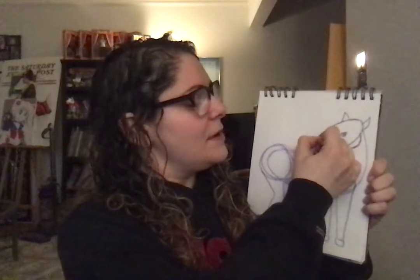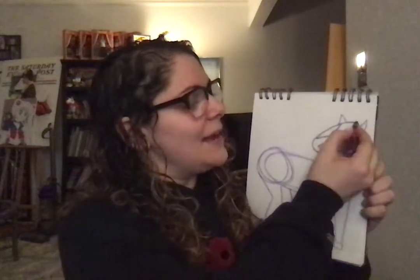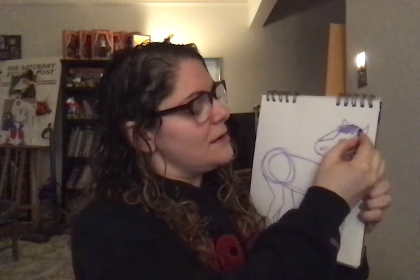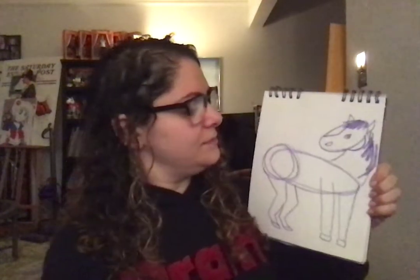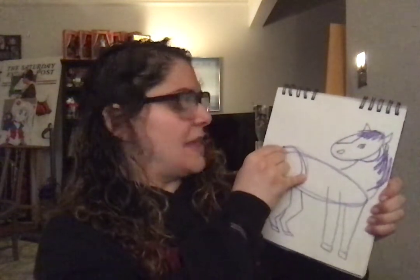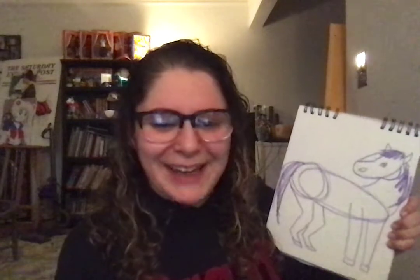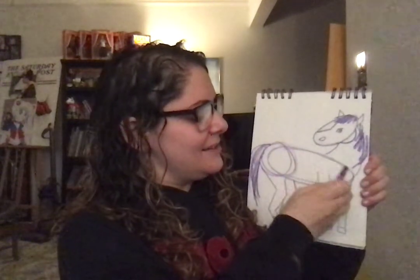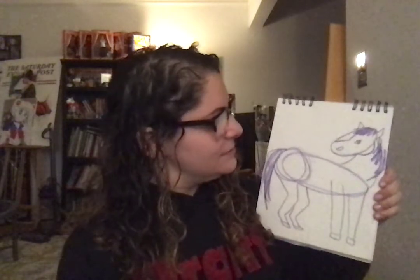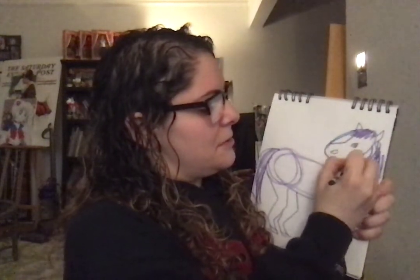I'm going to give him a very open V on his head because he's got a little diamond. Now, using my crayon, I'm going to make the top of his hair. I'm going to go down this way — there's his mane. Then I'm going to give him a back mane — a tail, I mean. Now I want you to erase here, here, and here. I'll go over the lines that you should keep in blue.